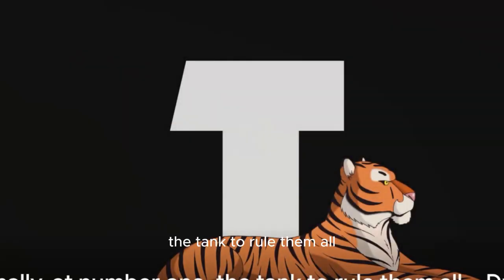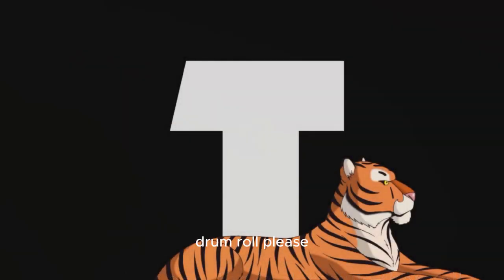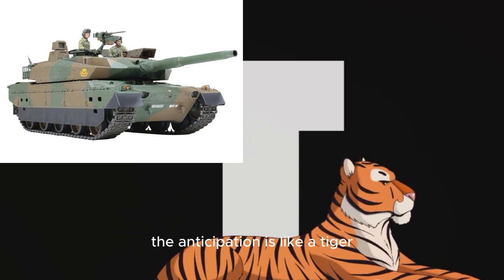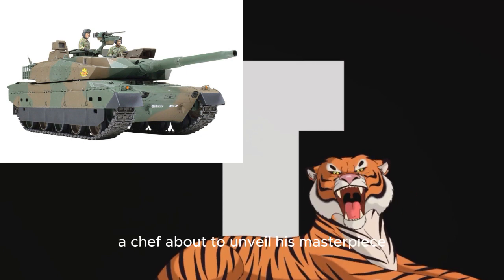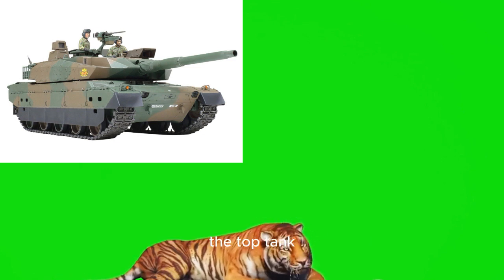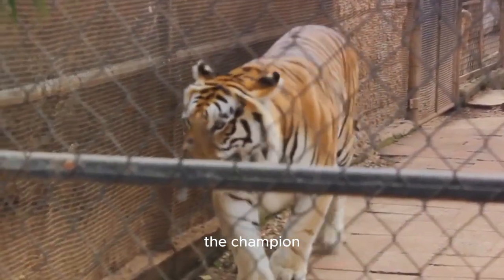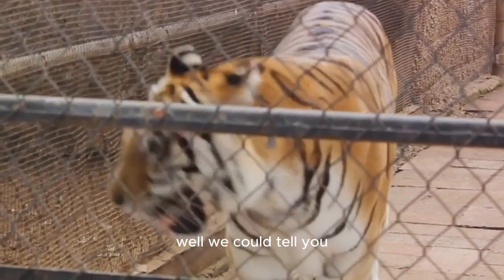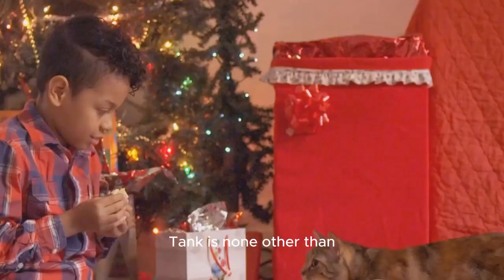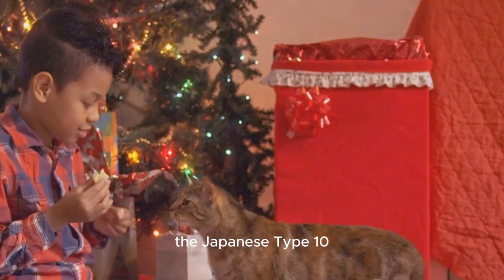And finally at number 1, the tank to rule them all. After a dramatic build-up, the top tank, the king of the battlefield, the ultimate metal beast is — the Japanese Type 10, with its cutting-edge technology and superior firepower.